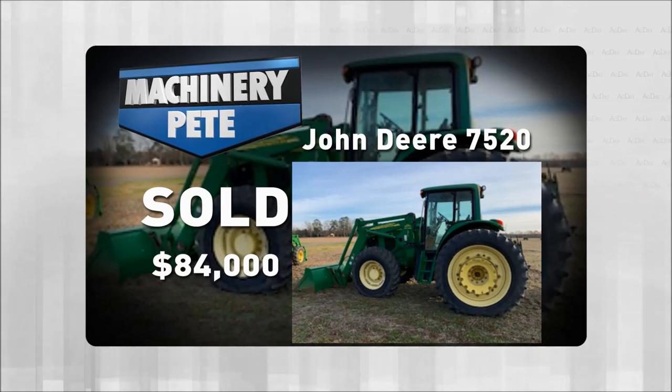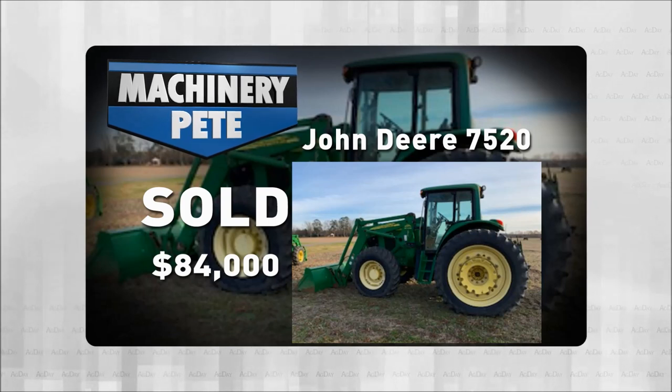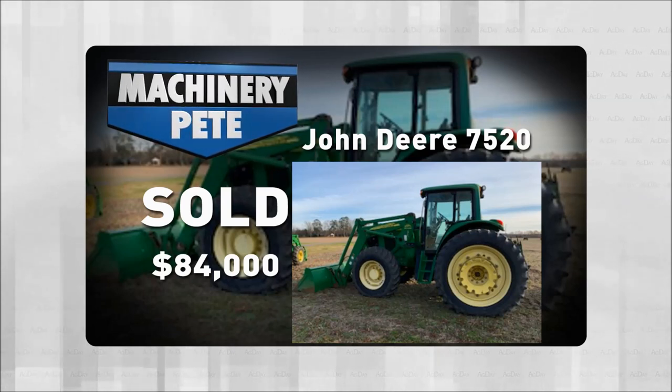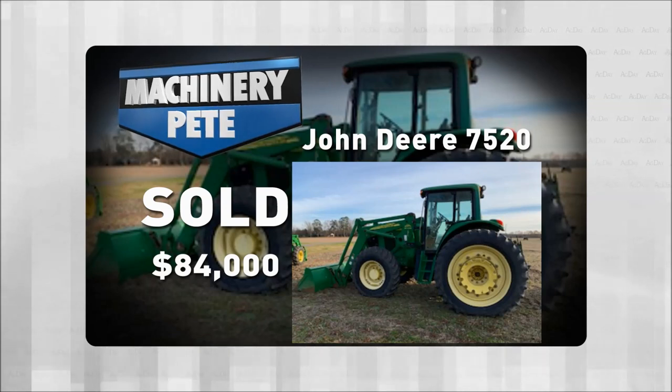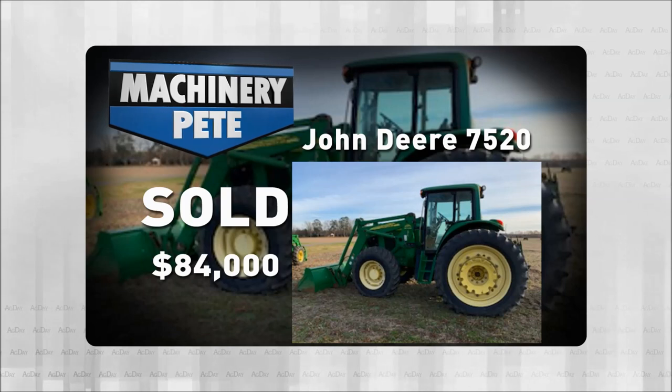As I got looking through our auction price data at machinerypete.com — which is free for you to check out anytime — I noticed something interesting. Auctions I covered years ago, I actually filmed YouTube videos at the highest price 7520 sold with a loader and without a loader.